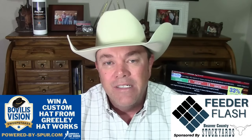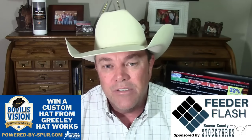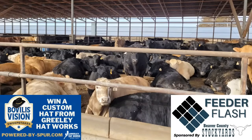Grains: December new crop corn up 4 cents at 4.81 and a quarter. November new crop beans up one and a half at 12.97 and three-quarter cents a bushel. Kansas City hard red winter wheat for December was up three and a quarter cents at 7.14 and a half. The weighted average on last week's negotiated fed cattle trade out of the five-area feeding region was 69,800 head — close to 70,000. Compare that to the previous week's 60,400 and the same week a year ago at 97,700 head. Negotiated trade volume just isn't what it used to be.